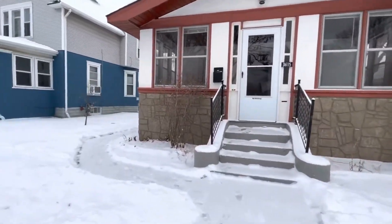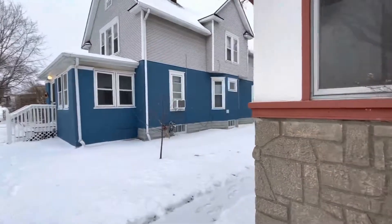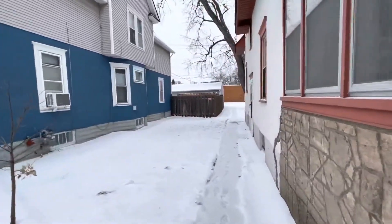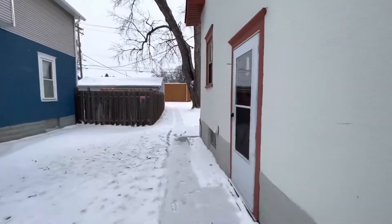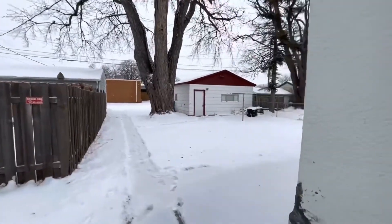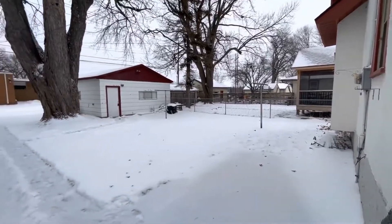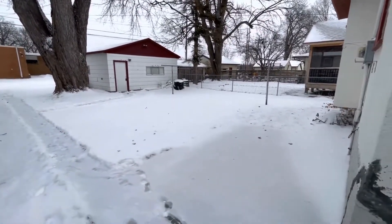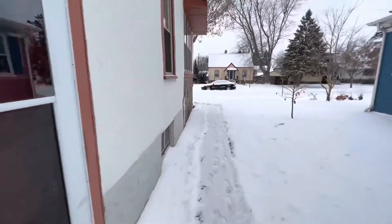Welcome to this home sitting on a quiet street. The garage is not included but there is room for off-street parking for two cars. There is plenty of street parking available as well. Columbia Park is a half block away.